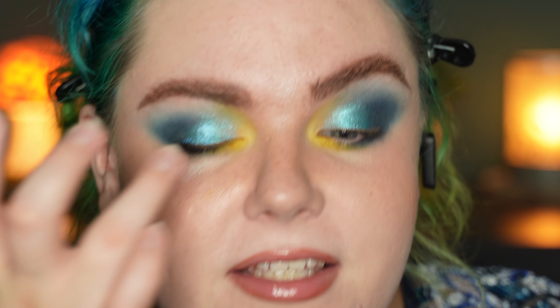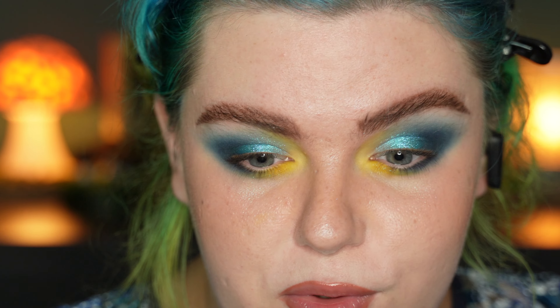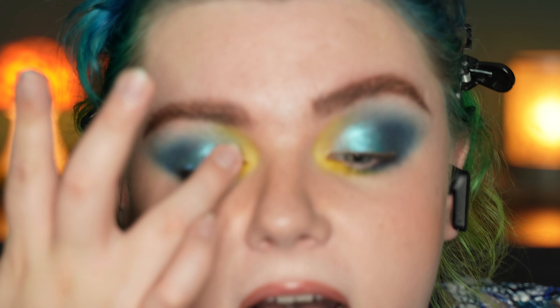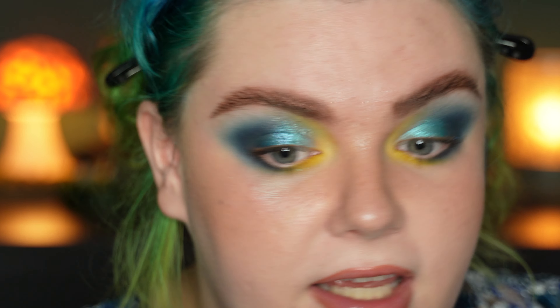I also re-intensified the deep shade like three times. I just wish it looked a little bit deeper on the eyelid. But I'm still very happy with this look — I am going to enjoy wearing this the entire day. Without any further ado, let's just jump into the third and final look for this video.